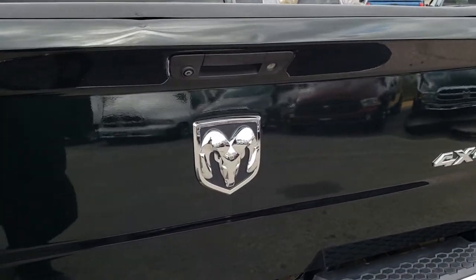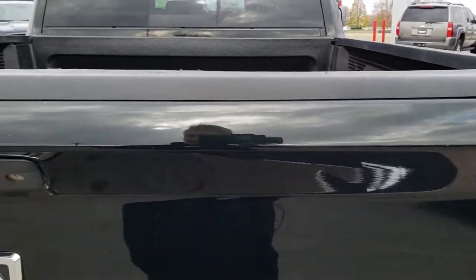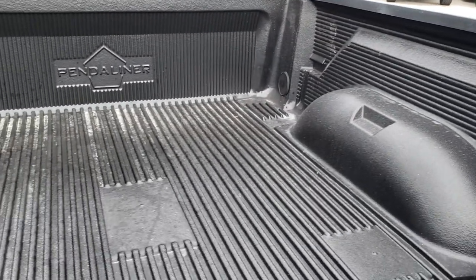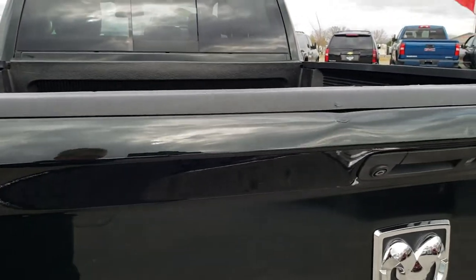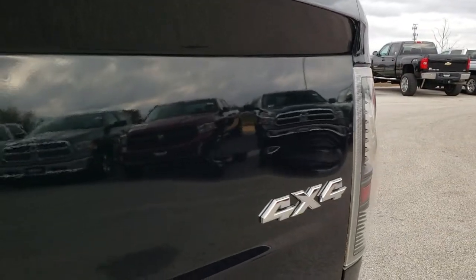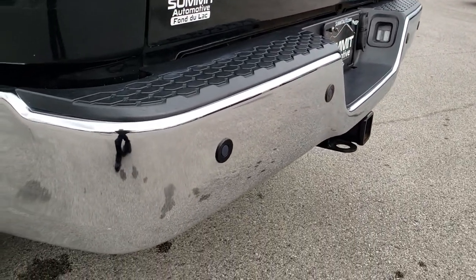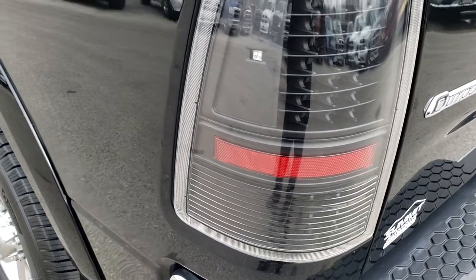The tailgate has a couple little dings and dents on it, but other than that this truck is really nice. It has a drop-in bed liner and bed rail covers. Just a couple little dings above the door handle and a little crease above the 4x4, but considering the mileage on the truck it's in really nice condition. It has backup sensors and LED taillights.